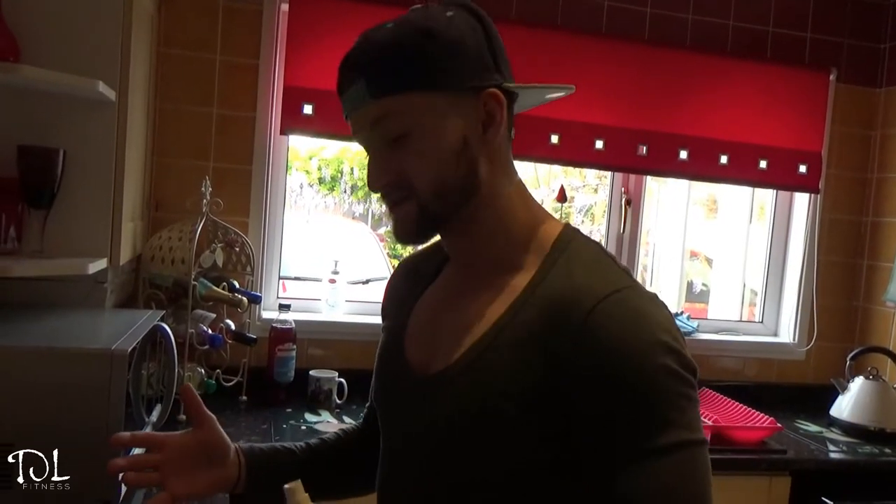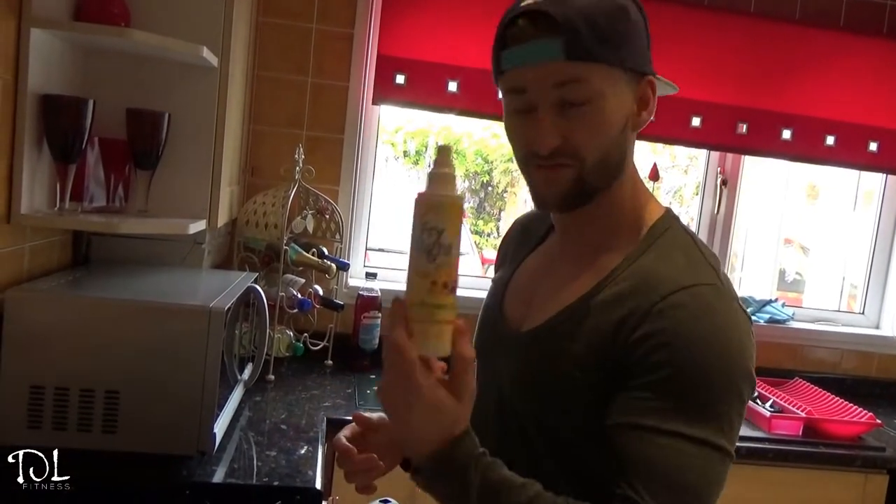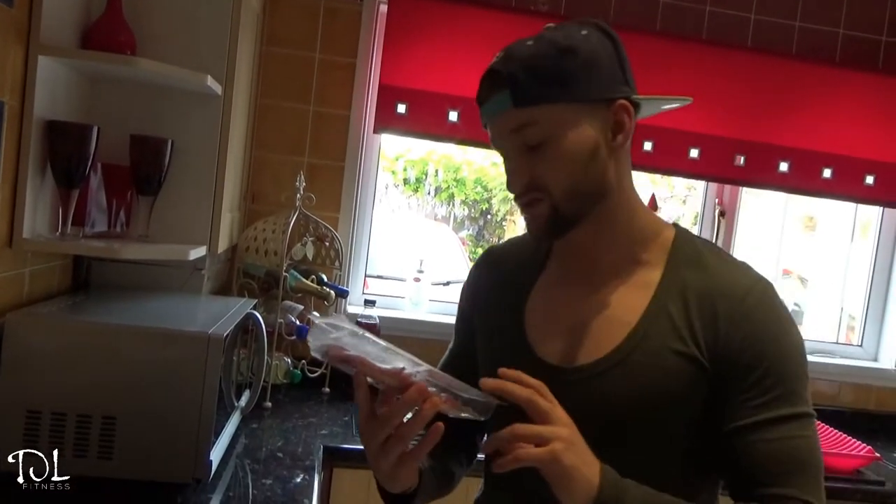Alright guys, so we're making the first meal of the day. We're going to have a bacon egg sandwich today for a bit of a treat but still keeping it healthy — still hitting your macros. I'll just show you what I normally do. I'm using some fry light spray and the ingredients we're going to be using: some reduced fat bacon medallions, normal eggs, and some wholemeal bread.